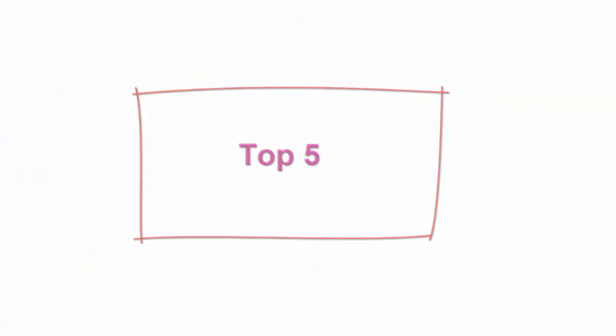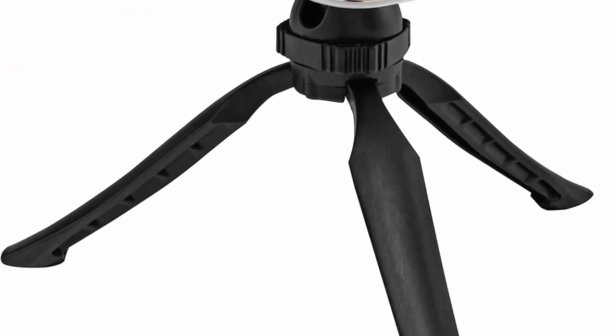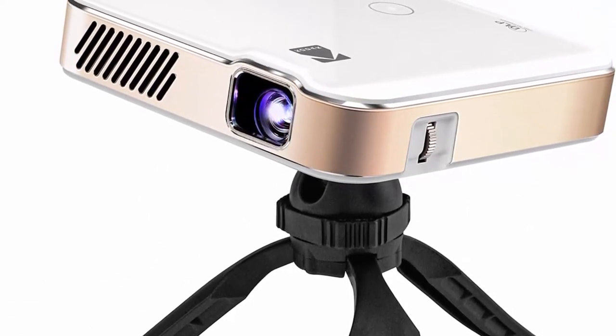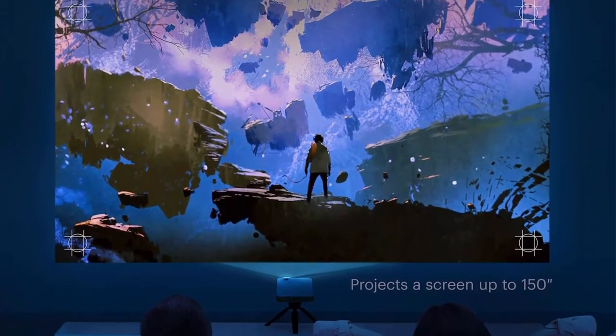Top 5. Kodak Luma 450 Portable Full HD Smart Projector — Wi-Fi, Bluetooth, HDMI and USB compatible, Mini Home Theater System up to 150 inches, 1080p native resolution, 4K supported, 200 Lumens, Tripod included. Full HD cinematic performance — this portable mini LED projector displays images with impeccable clarity, color and brightness with 1920x1080p native resolution and 4K support.